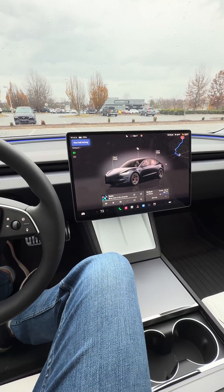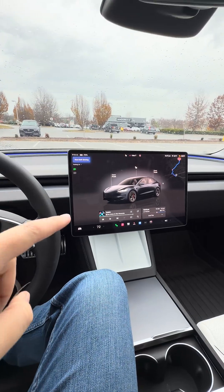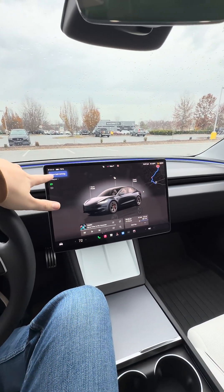Today we're going to be building a website using AI in my car using Grok, Lovable, and ChatGPT. While we're doing that, we're going to also have the car drive itself in full self-driving.